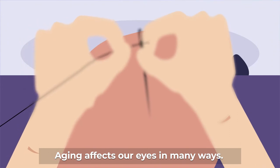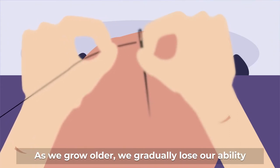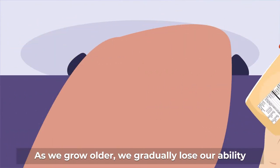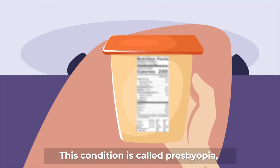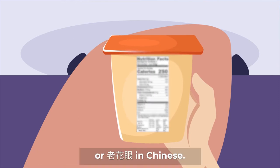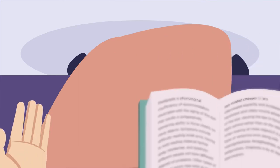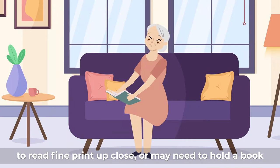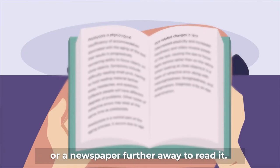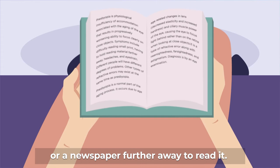Aging affects our eyes in many ways. As we grow older, we gradually lose our ability to see near objects. This condition is called Presbyopia, or Lao Hua Yan in Chinese. A person with Presbyopia would not be able to read fine print up close, or may need to hold a book or newspaper further away to read it.